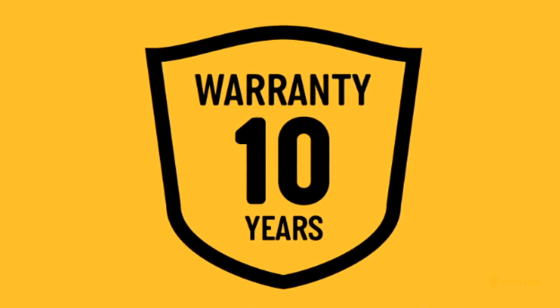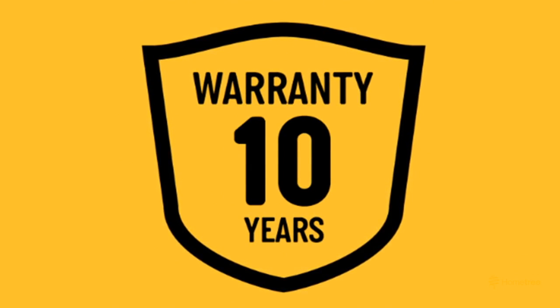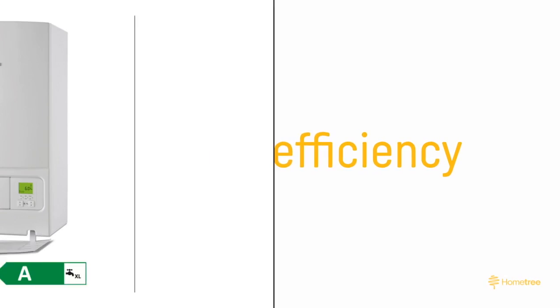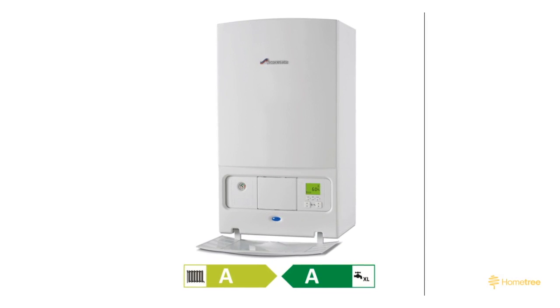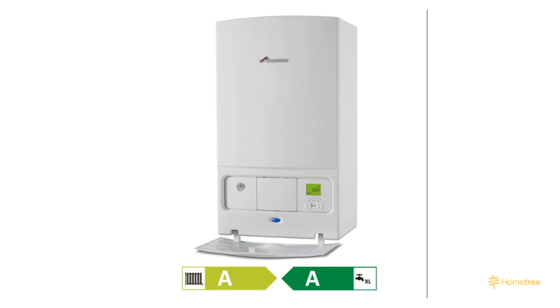With this Worcester Bosch model there is a five-year standard warranty, but if you choose Hometree we will provide a 10-year warranty for free for your peace of mind. The 25i has an energy efficiency rating of 93%, which is also an A grade. We all want to avoid wasting energy and spending extra money, which is why this boiler is an excellent choice.